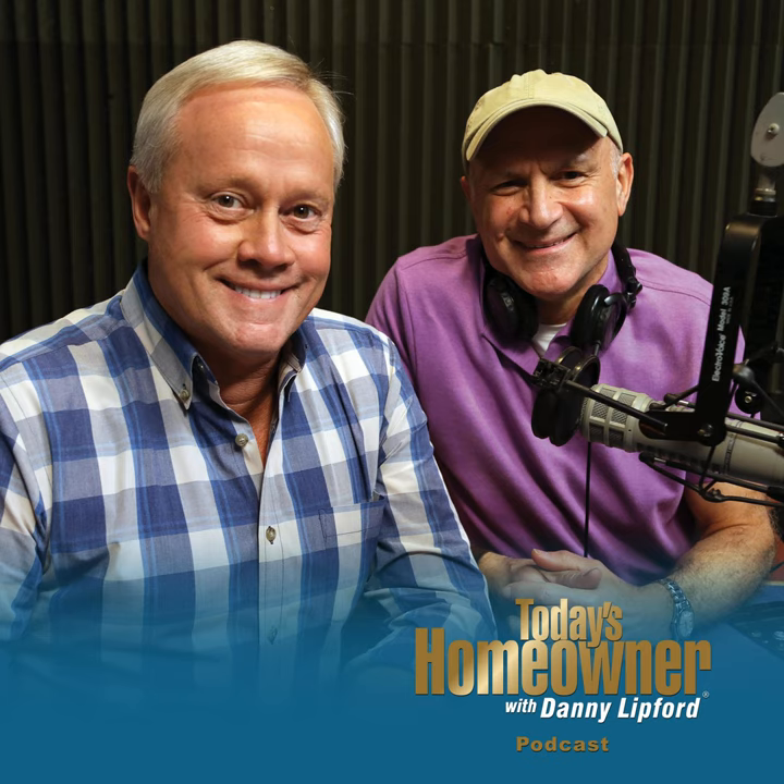Now we want to shift gears and bring in Chelsea Lipford-Wolf with Checking In With Chelsea. My producer notes say: how to pick a paint color for the outside of your house — that would indicate there's been a little frustration. I think I counted 18 different colors on your house. It was 17, thank you very much. How did it work out, and are you happy with the color now? We took a poll from the neighbors and yes, the paint color we ended up with was great — but it was quite a process to narrow it down. Being in this field, I knew exactly what I wanted; I just had trouble finding it. So I thought there are probably other people having the same trouble.